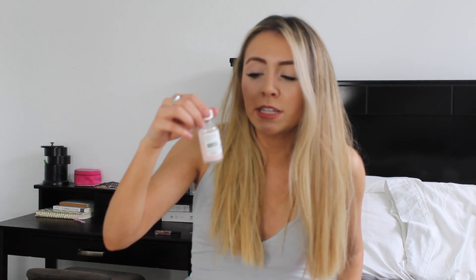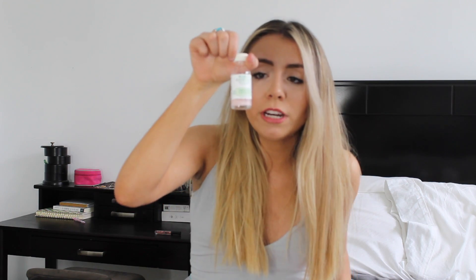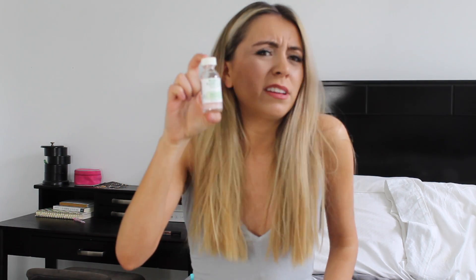Another product by Mario Badescu is this Drying Lotion. I totally recommend this and it's also super cheap — I think under 20 bucks or something like that. Like, what? That is unheard of. That is great for like good quality stuff.